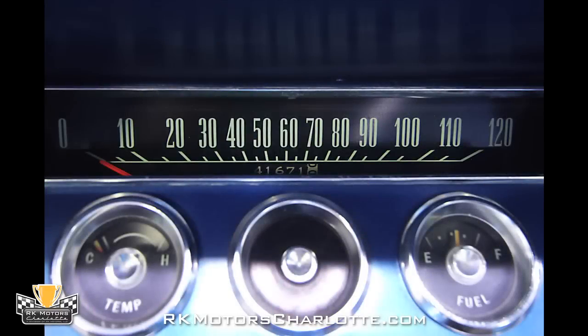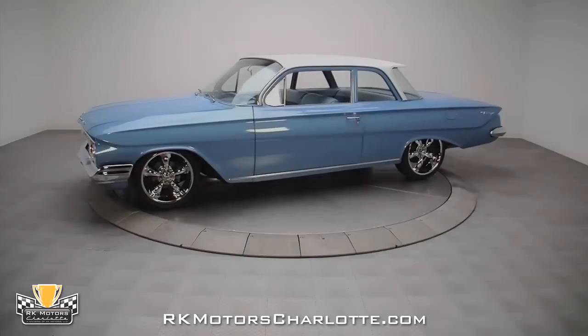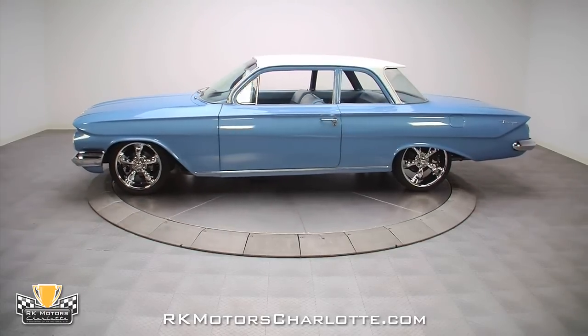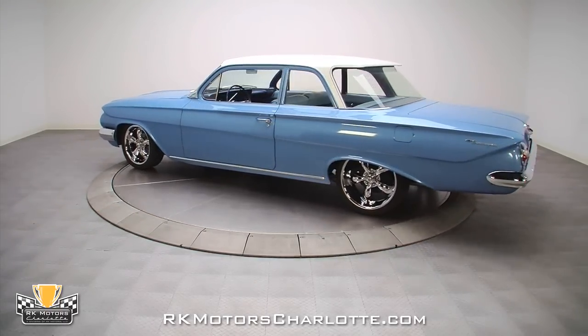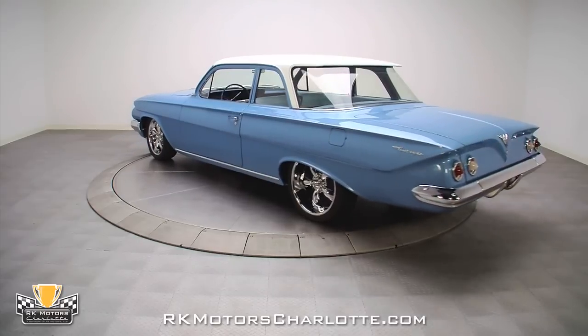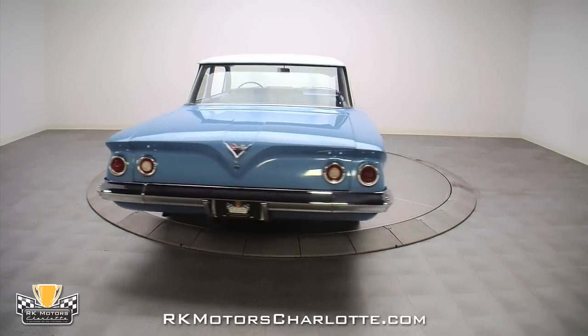A horizontal speedometer sits in front of a column-mounted shifter and a correct blue steering wheel that features bright chrome trim around a very cool Bel Air horn button. This 1961 Chevrolet Biscayne is one of the last great no-nonsense, no-frills designs to come out of Detroit and it's the kind of car that your family can enjoy for generations. Call us today!